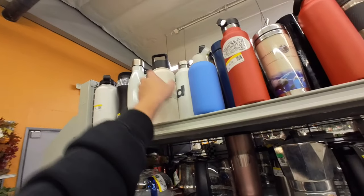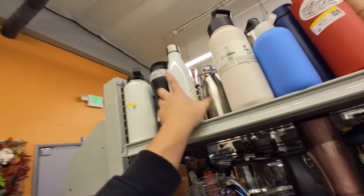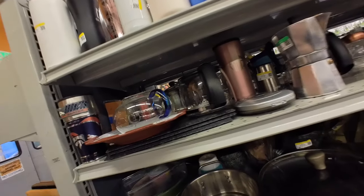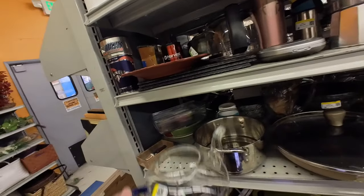There's an S&M. These are from Target. There's a Starbucks thing. Hydro Flask — that one's really damaged. But look at this, this is pretty. It's missing the lid.